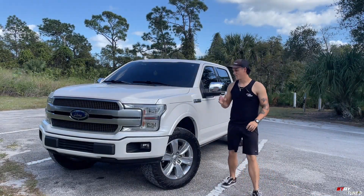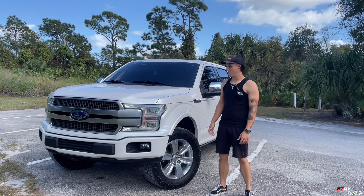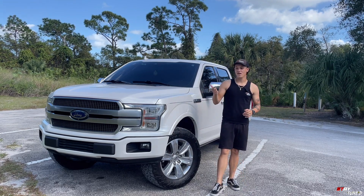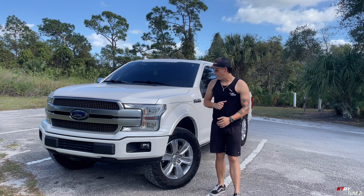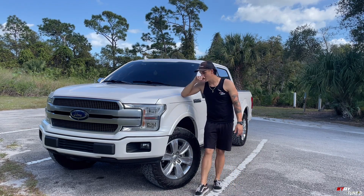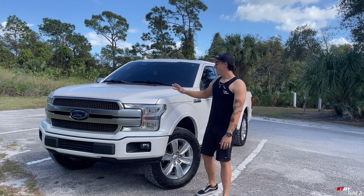So my number one pro about this Ford F-150 is that it's a Platinum with the five-liter motor. You can't get the 5.0 any higher than this trim — the Limited gets the 3.5 high output, the Raptor gets the 3.5 high output, and Raptors are now getting superchargers. This five-liter is pretty much bulletproof — except for my rough idling issue which eventually got fixed.